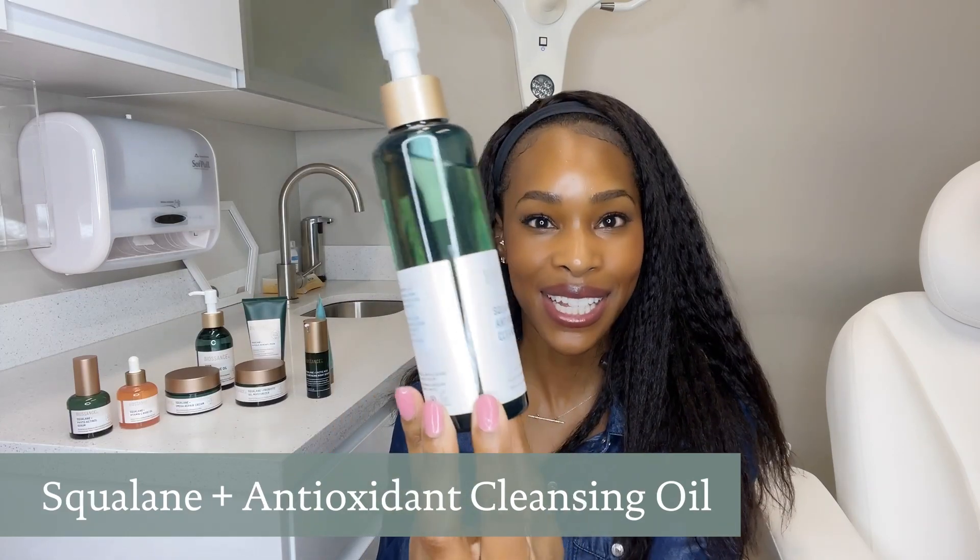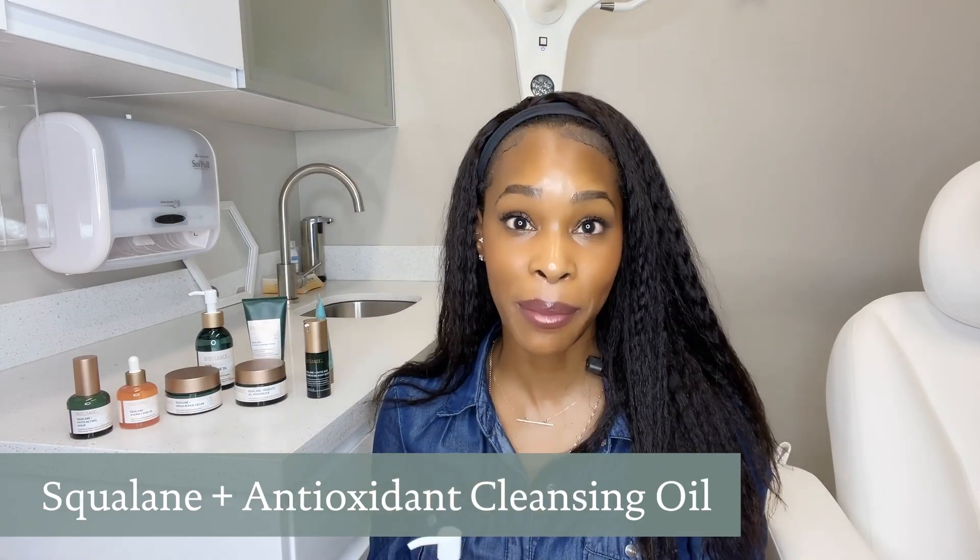I love this one here by Biosauce — it's their Squalene Antioxidant Cleansing Oil. This is such an amazing option because it has antioxidants in there, which means you're already starting the day off with a nice defense against all of the pollutants and environmental stressors that can wreak havoc on your skin. Making sure you use a great cleanser is going to get you off on the right foot.